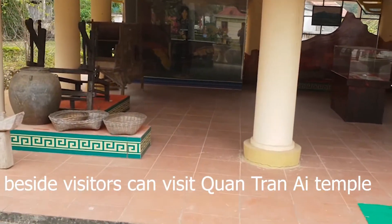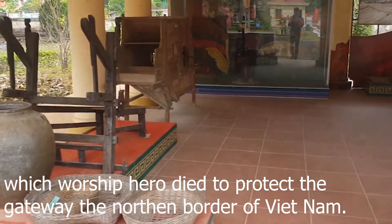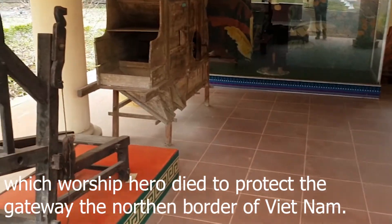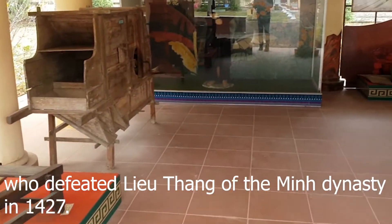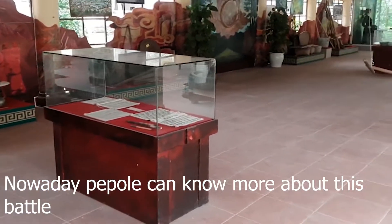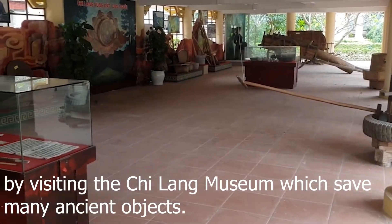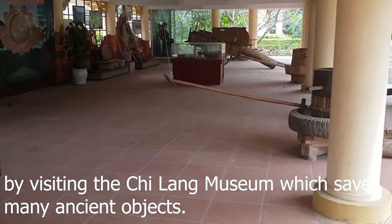Visitors can also visit Quan Tran Ai Temple, honoring the hero who died to protect the Gateway, the northern border of Vietnam. One of the most famous heroes was Le Loi, who defeated Liu Sheng of the Ming Dynasty in 1427. Nowadays, people can learn more about this battle by visiting Chi Lang Museum, which preserves many ancient objects.